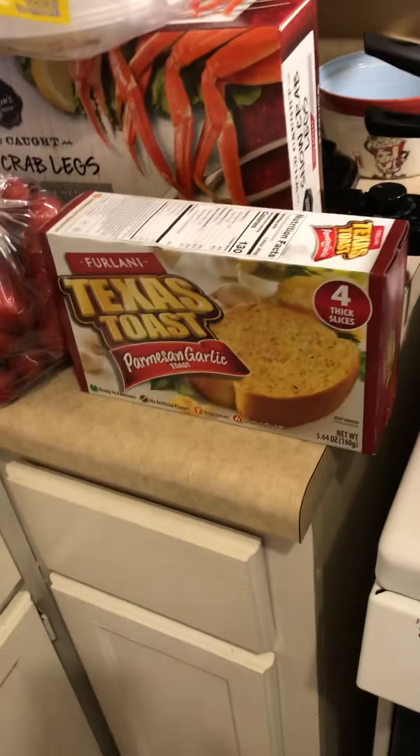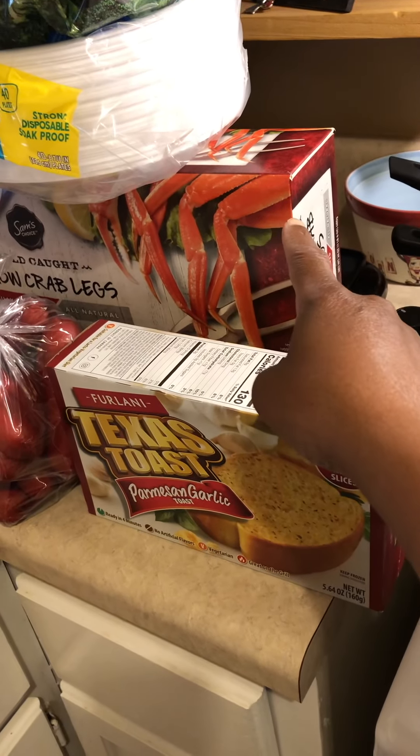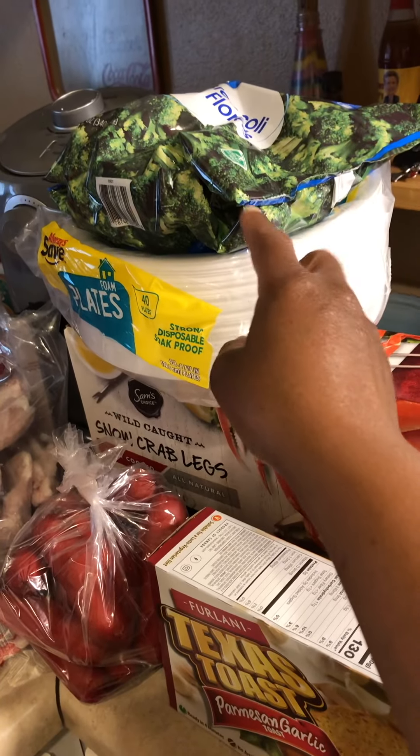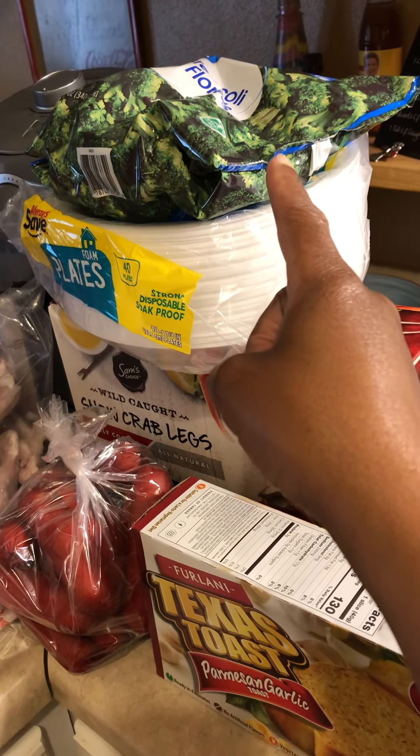I got these from Dollar Tree for $1.25. These came from Walmart for $31. I got this Florex — I only got one because I already got two of the free ones from Walmart for $1.